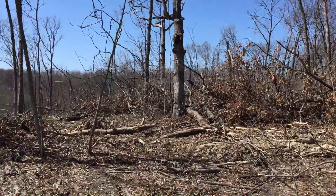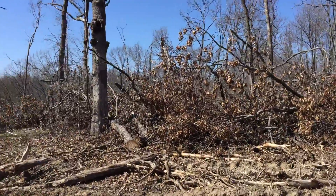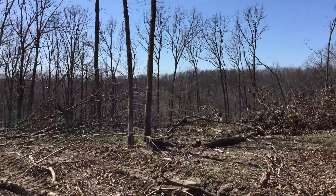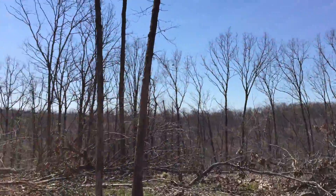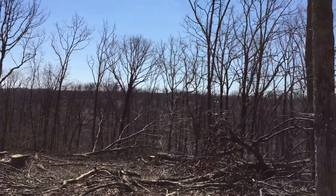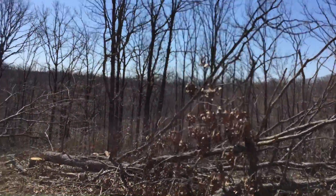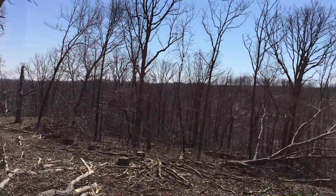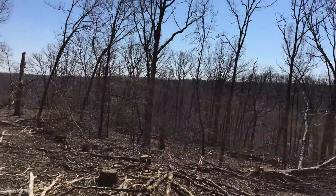It's funny on properties like this — because we've been doing this about 20 years — when you first lay eyes on a property like this after it's just been logged, it can be kind of shocking. It looks really messy. But it literally takes only a few years for things to start looking pretty good, and that's why if you can get it on the ground floor and buy it at a low price, you're really looking at some good appreciation in property values within a few years.